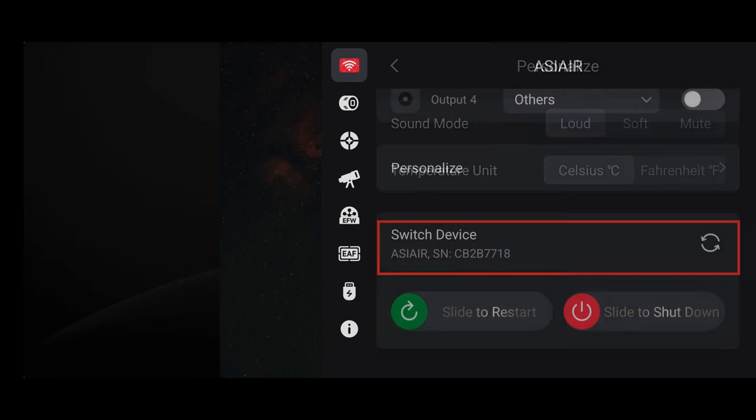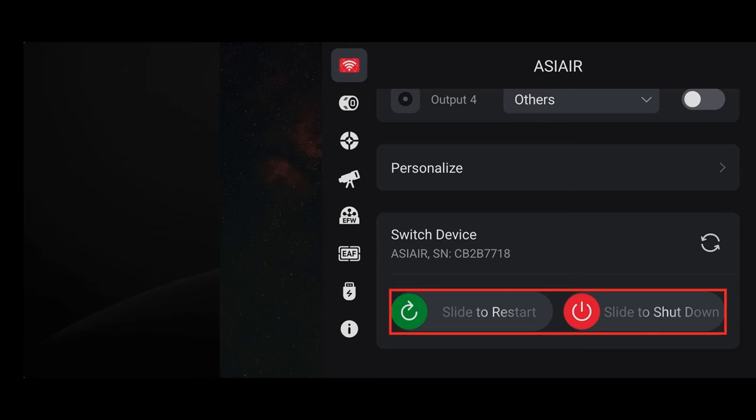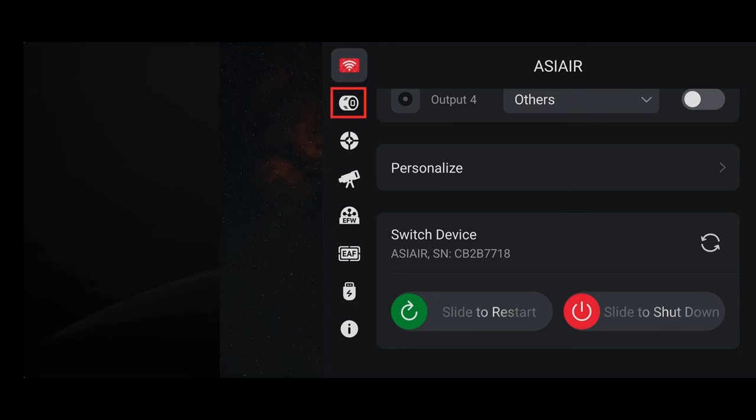Below the power control is the Personalize button, where you can adjust the volume of any noises that the Air will make, as well as switching between Fahrenheit and Celsius for temperature readouts. Back on the Wi-Fi screen, below Personalize are options to switch device — which you'd need to do if you were running more than one Air at a time — and there are two slide buttons at the bottom to reset or shut down the Air from the app.